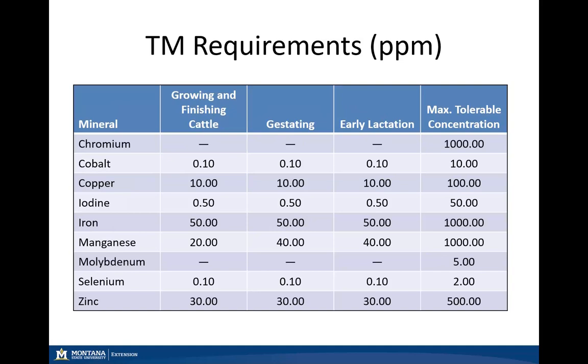Looking at our trace mineral requirements, all represented as parts per million. Once again, no bull requirements have been established. Chromium and molybdenum are included on our table here even though requirements for these two trace minerals have not been established — they are still required within our livestock.